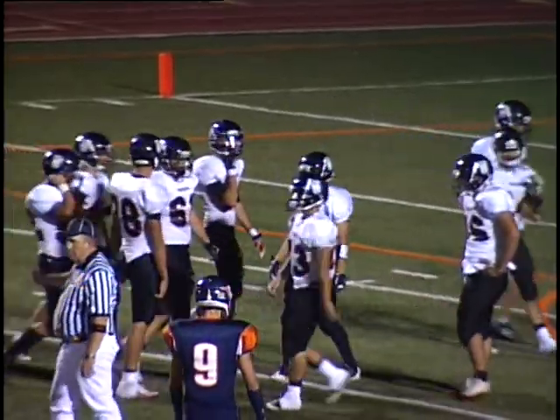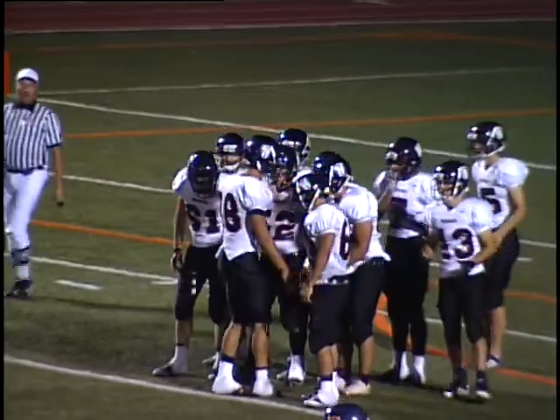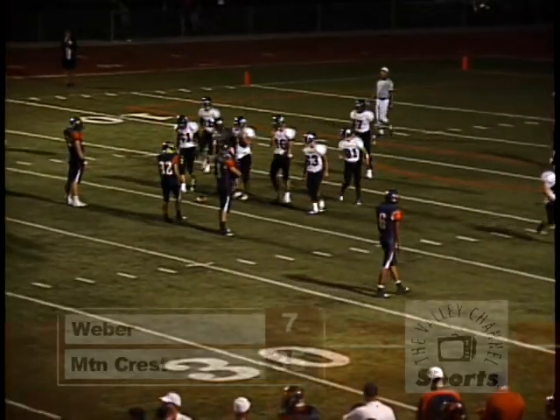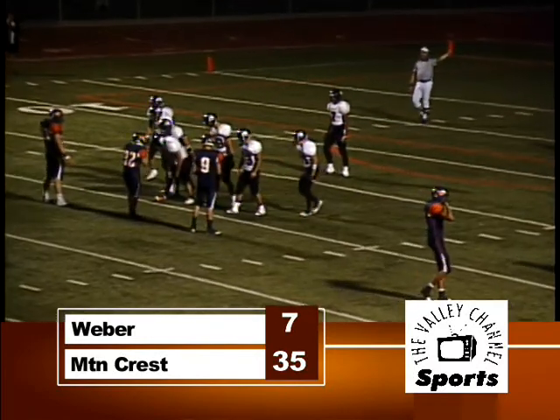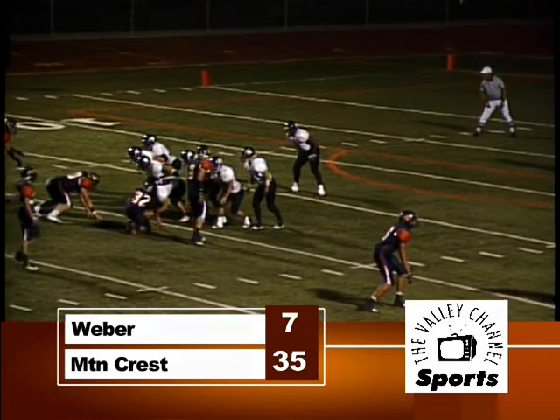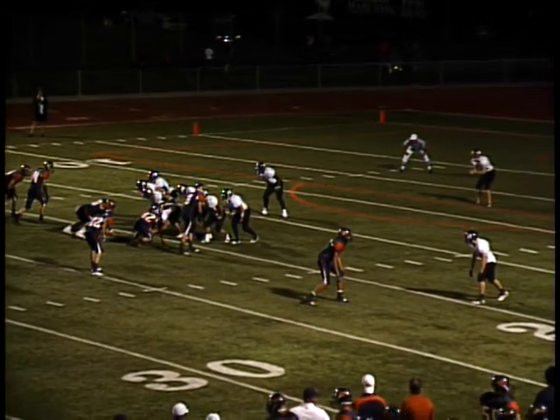They're also watching the Logan and Spanish Fort game, as well as Skyview and Brighton. Logan winning by a couple of scores late in that ball game against Spanish Fort. Skyview down by a couple of scores in the second half at Brighton.